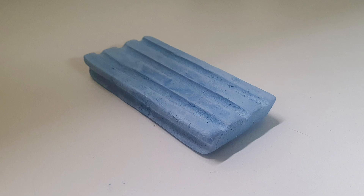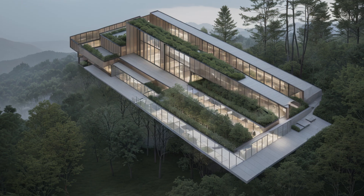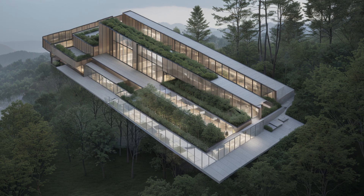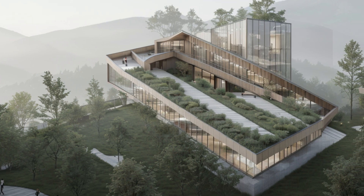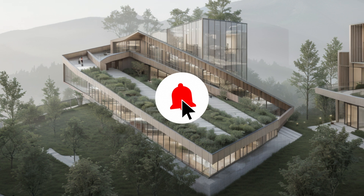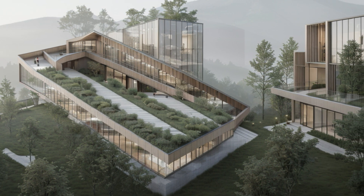From a simple dress-washing soap photo to architectural wonders, AI opens up a world of creative possibilities. Which design is your favorite? Let us know in the comments, and don't forget to like, share, and subscribe for more AI-driven transformations. Thanks for watching, and stay tuned for more incredible content.